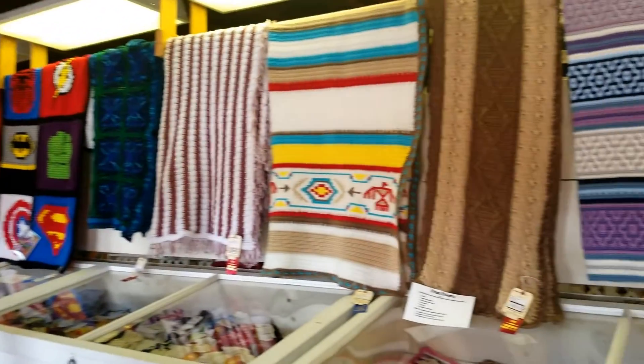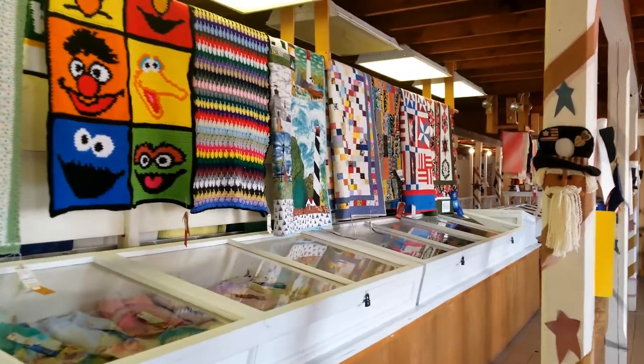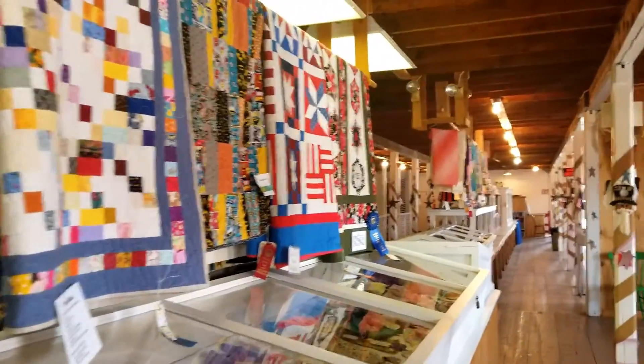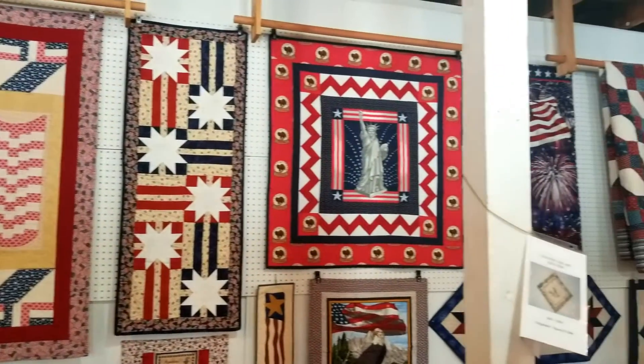The first stop at the fair was the Exhibition Hall. We always love to check out all the crafts and different things that everybody makes, and there are such beautiful items — all these handmade things. They're just so beautiful.